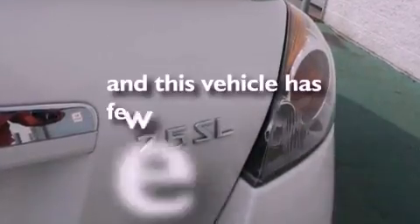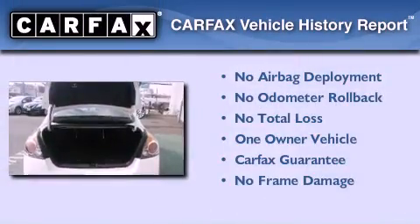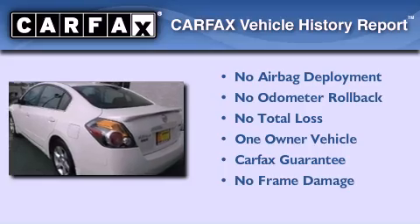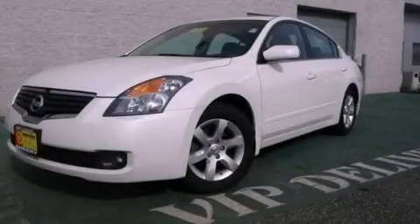This vehicle has less than 44,000 miles. This Nissan has had only one owner and it qualifies for the Carfax buy-back guarantee. Call now to find out how you can own this breathtaking automobile.